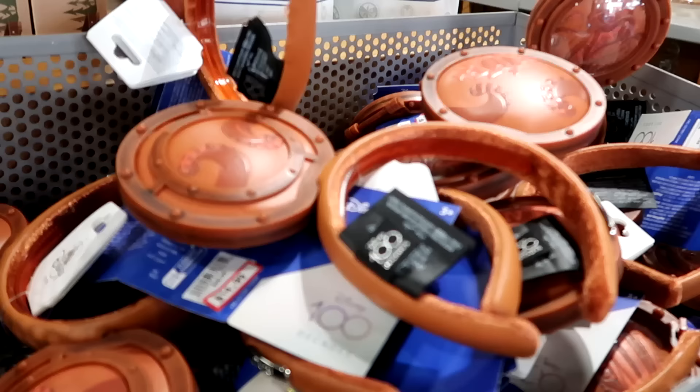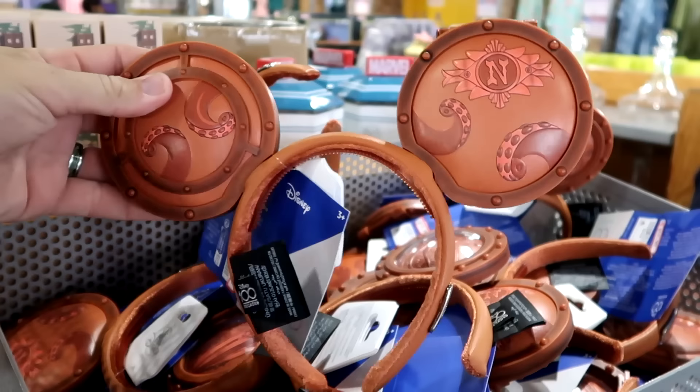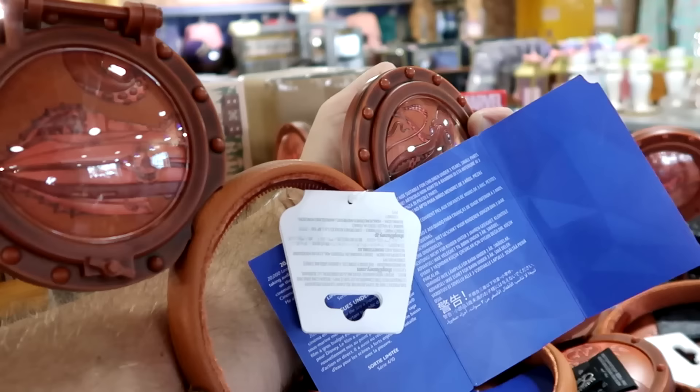In some of the baskets up front they have the Disney 100 Decades ears with the silver tag — these are the porthole ears. $15 marked down from $40, and the portholes actually do open up. Really cool.